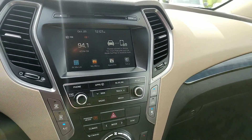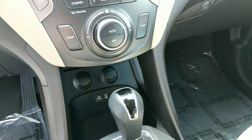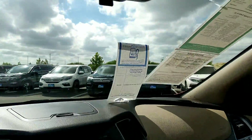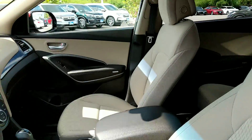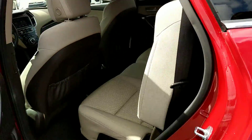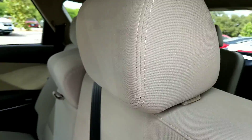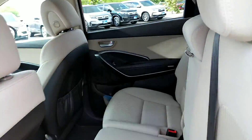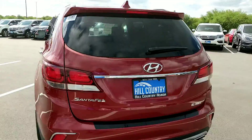It has Apple CarPlay, Android integration, and USB ports for your phone. It also features the Blue Link connection and an SOS button for emergencies. The interior is super clean and very spacious. It has a third row of seating and of course a backup camera.